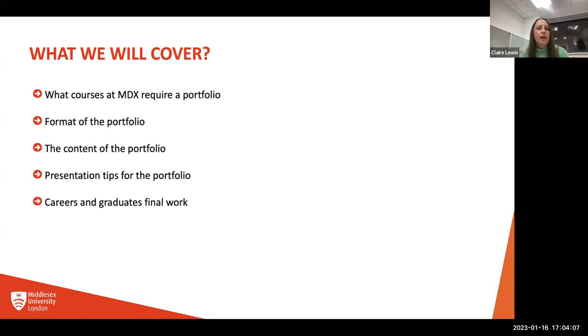We're going to have a look at what each of the courses require at Middlesex. Each course will be different, so please take note for the course that you're most interested in, as you will notice differences. You'll also find that there will be overlaps as well. I'm going to talk about the format of the portfolio, the content of the portfolio, and give you some presentation tips, and maybe a little bit at the end of each course on our graduate final work.